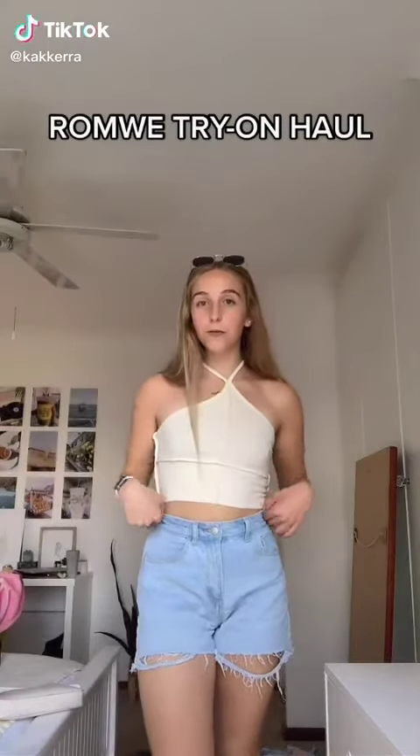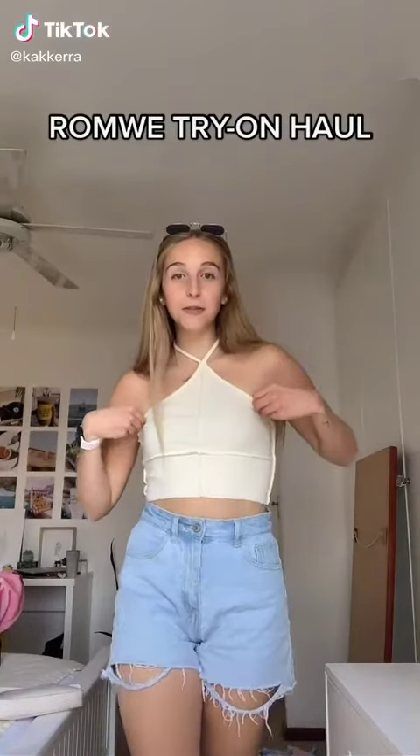I'm going to do a try-on haul of all the Runway stuff I got. This little halter neck top is the first thing — it's so cute. The next thing is this little halter neck top; I absolutely love the pattern. It would look so cute with like white shorts.